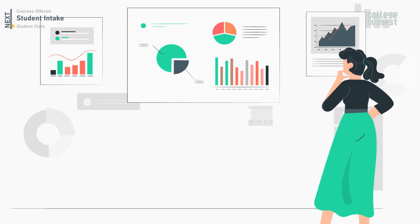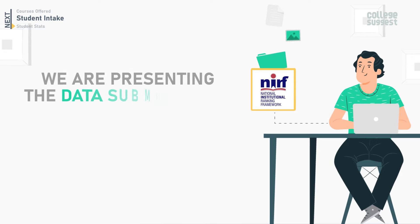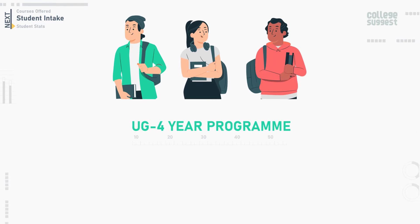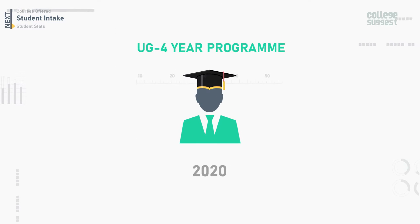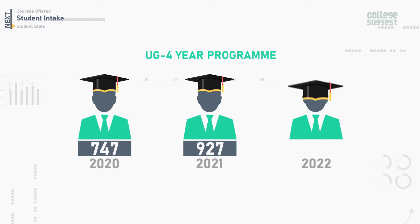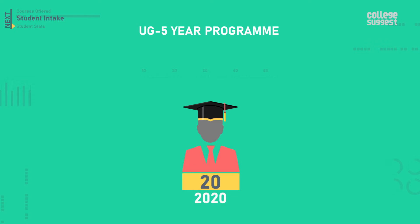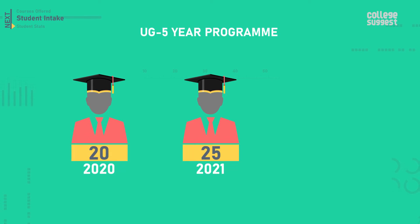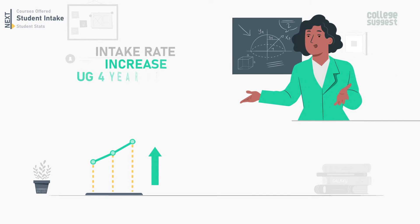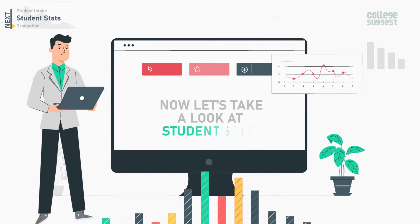Now let's take a look at the approved student intake rate for the past three years at NIT Roorkela. Here we are presenting data submitted to the NIRF by NIT Roorkela for 2022. For the UG four-year program, the approved intake was 747 in 2020, 927 in 2021, and 1,064 in 2022. For the UG five-year program, it was 20 in 2020, 25 in 2021, and 20 in 2022. The intake rate has seen an increase in the UG four-year course, while a decrease has been seen in the UG five-year program.